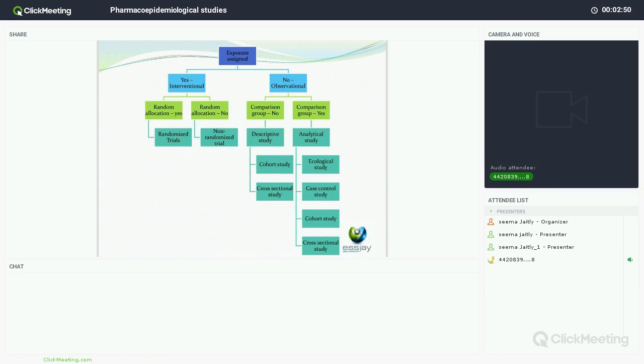This diagram shows the different types of studies available. It depends on whether the exposure is assigned or not. If the exposure is assigned, it's an interventional study; if not, it's an observational study. For an interventional study, you look at random allocation — if it has occurred, it's a randomised trial; if not, a non-randomised trial. For an observational study, you look at whether there's a comparison group. If there isn't, it's a descriptive study — cohort or cross-sectional. If there is, it's an analytical study, which can also be a cohort, cross-sectional, case-control, or ecological study.